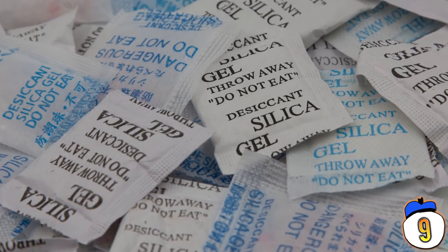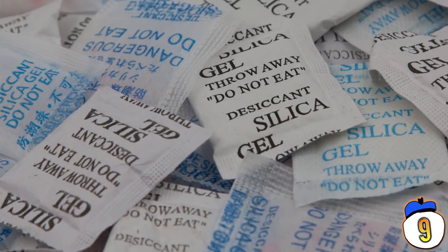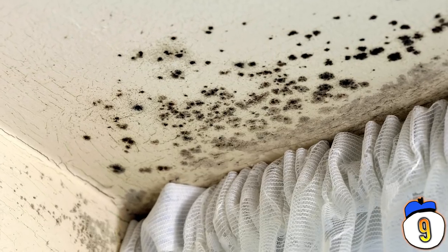You can actually save and reuse silica gel packets. Put a packet in with some old books or anything else you need to keep dry, and it will help keep it from building up excess moisture.